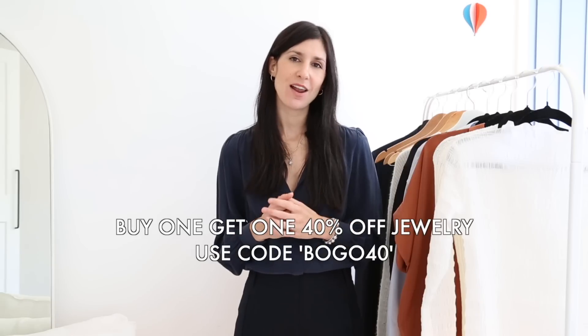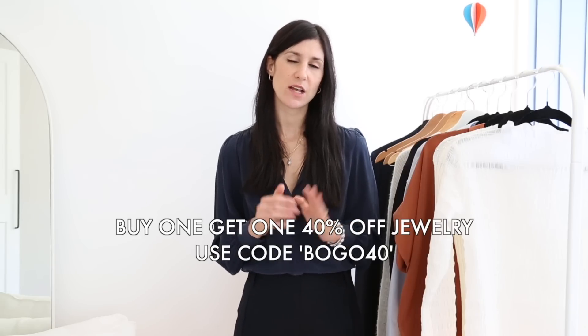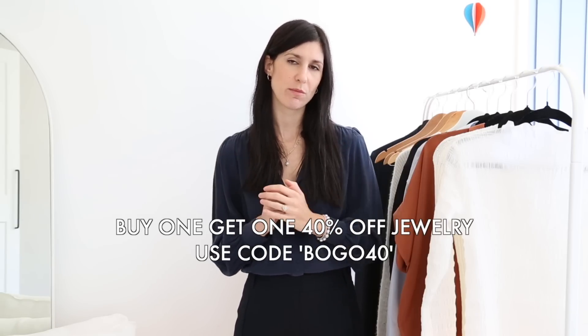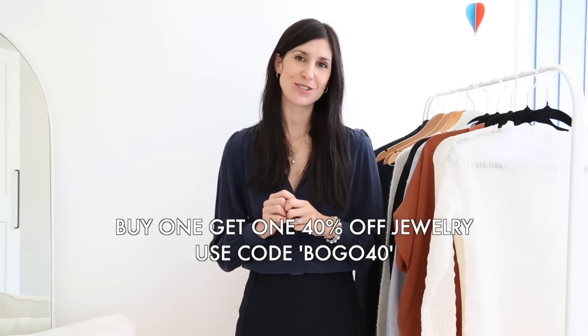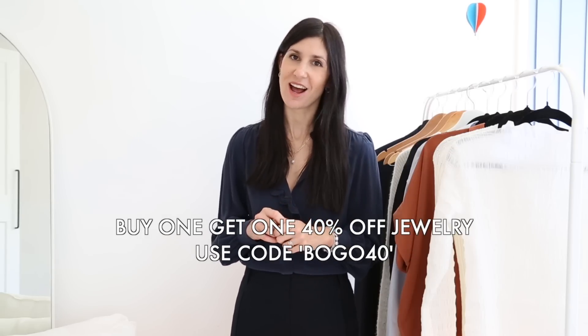I will have all the pieces featured today listed in the description box below along with links to my edit on the Linye website where you can see all my favorites. Linye have a great sale on at the moment — I'll pop those details on screen and in the description box below — so it's a great opportunity to add one or two pieces to your closet, especially if you've been eyeing them up.